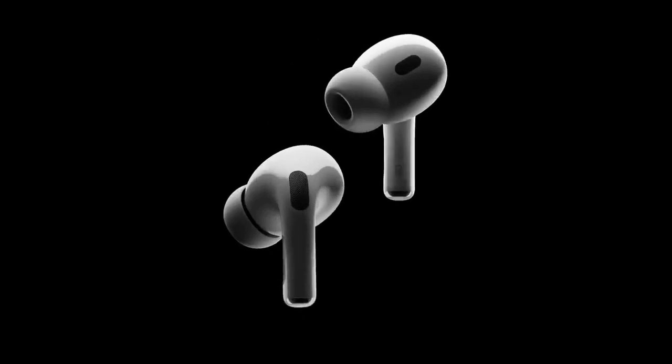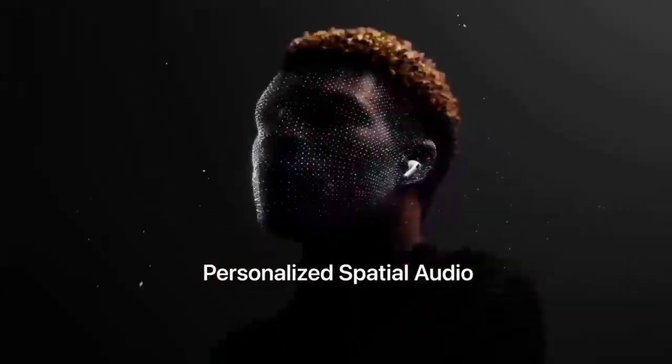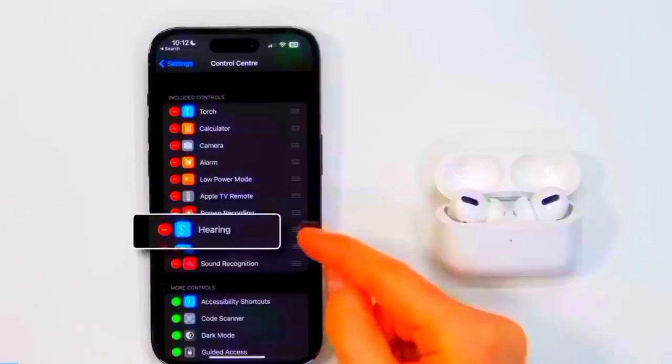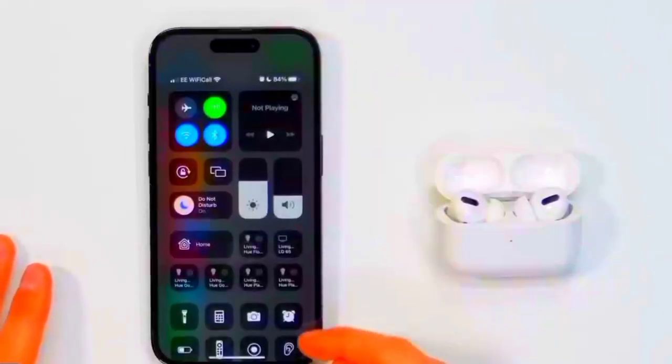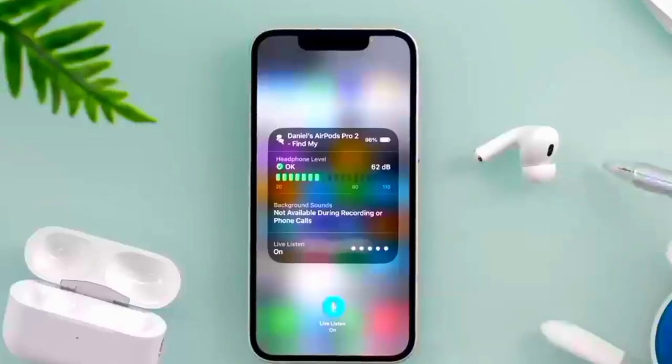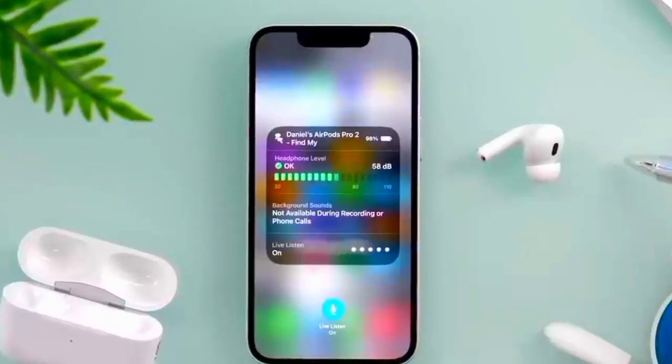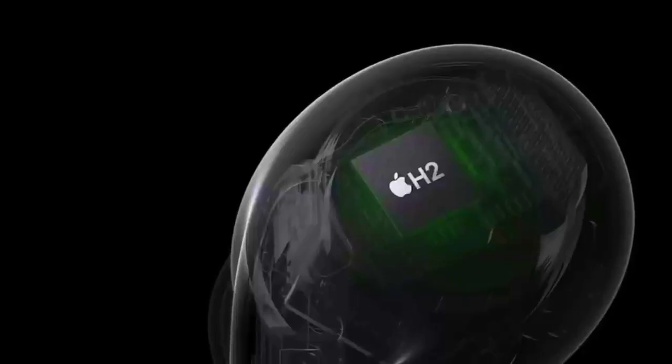Transparency mode is the exact opposite of noise-canceling mode, using the on-board microphones to amplify external sounds pumped into your ears so you can hear them clearly without taking the buds out. It's a mode present on the original Pros, but it works slightly differently. Transparency mode is now adaptive, meaning it'll dial down the volume should you encounter a sudden spike in external sound — say, the unexpected siren from an oncoming ambulance.